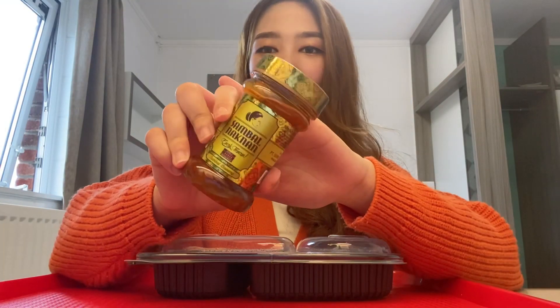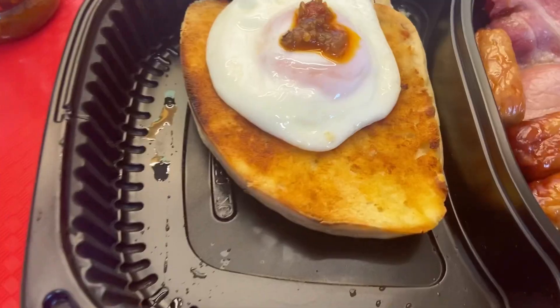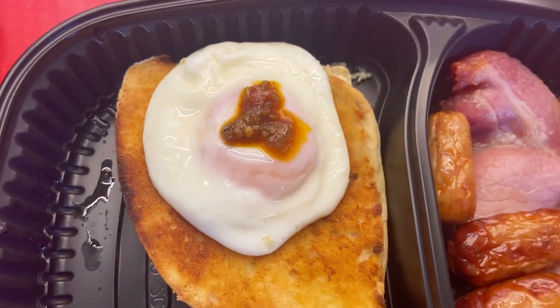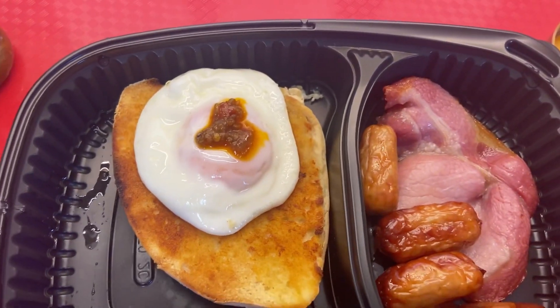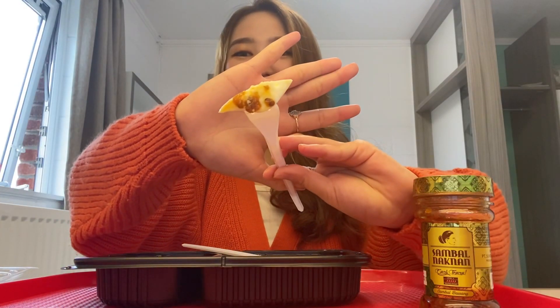Sambal yang aku bawa dari Indo. Ini adalah namanya sambal nut man — ini yang level 5, extra pedas. Ini bener-bener pedas banget, tapi bakal mantep banget jadinya kalau makan pake sambal. Ini aku makan sama telur, bacon, sosis, dan juga roti. Kalian bisa lihat sambalnya betul-betul enak banget, wangi banget juga. Oke deh, langsung kita makan. Bentuknya jadi lucu banget ya, kayak hati gitu. Telur sama sambal emang mantap banget sih.